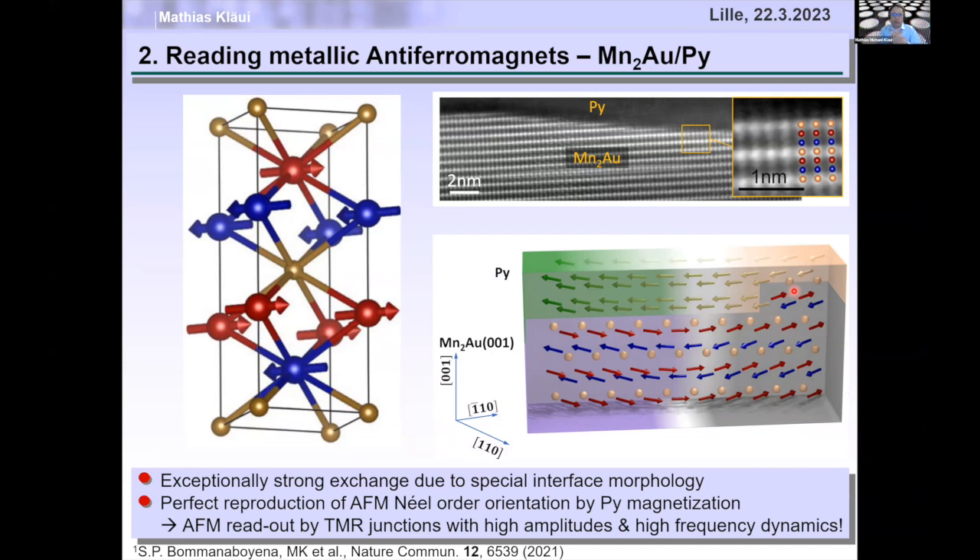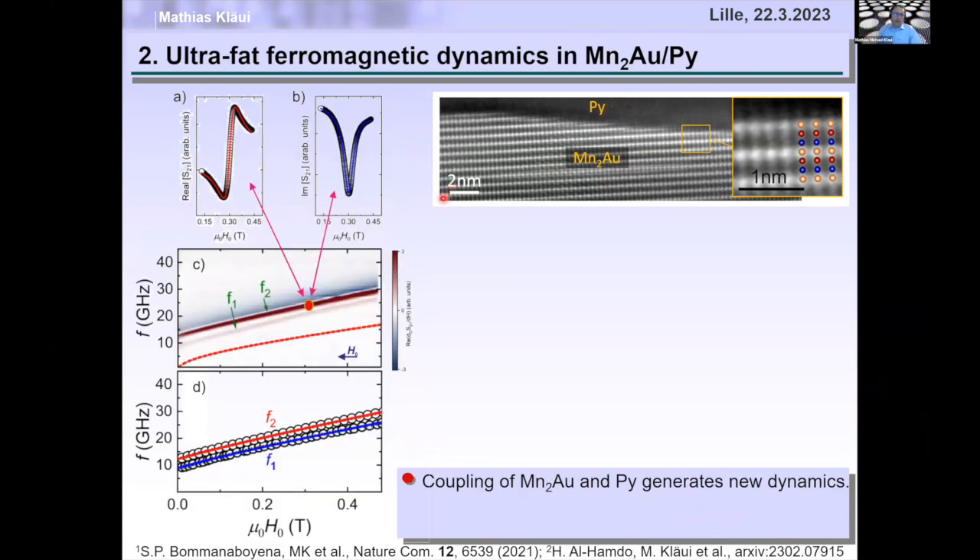This has two important consequences. First, we can use the ferromagnet to read out the antiferromagnet: put cobalt-iron-boron and an MgO barrier on top of the ferromagnet, then use 100% TMR to read out the antiferromagnetic spin structure. Second, and even more exciting, the ultrafast dynamics of manganese-gold can be imprinted into the ferromagnet. New results on arXiv show much higher spin dynamics in permalloy on manganese-gold than in pure manganese-gold.